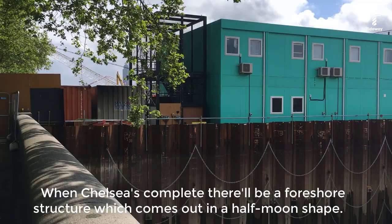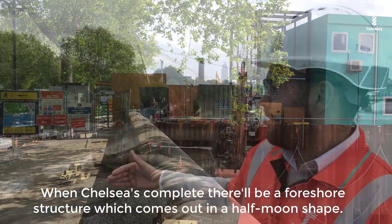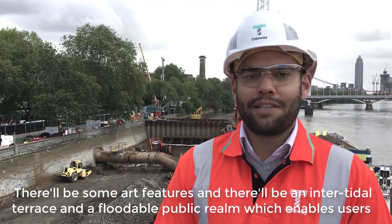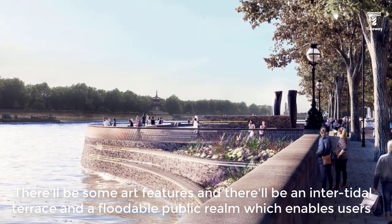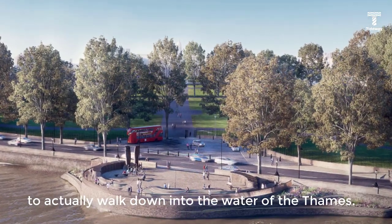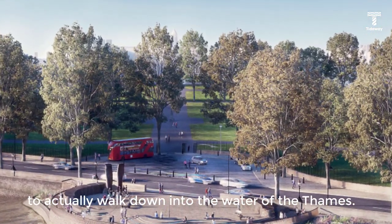When Chelsea is complete, there will be a foreshore structure which sort of comes out in a half-moon shape. There'll be some art features, an intertidal terrace, and a floodable public realm which enables users to actually walk down into the water of the Thames.